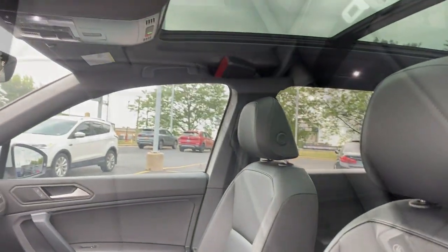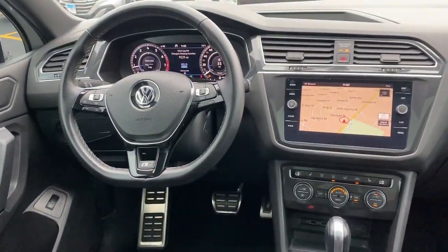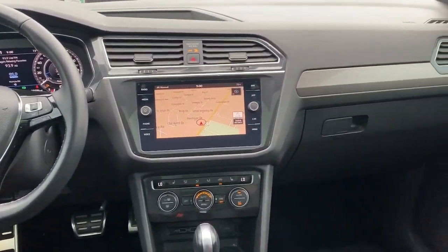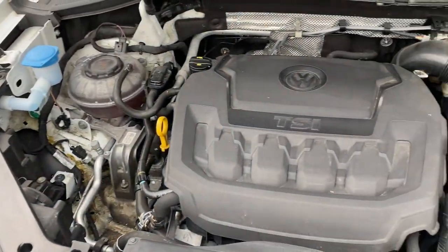Panoramic roof, all-wheel drive, keyless entry, navigation system, sun/moonroof, power liftgate, remote engine start, adaptive cruise control, keyless start, satellite radio.